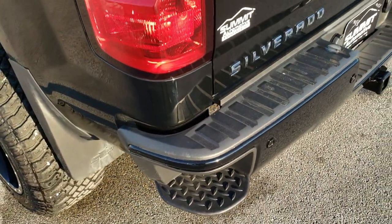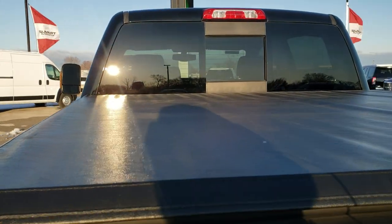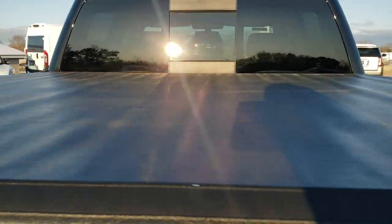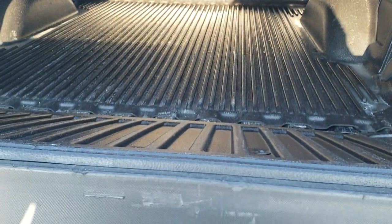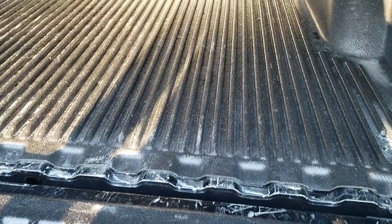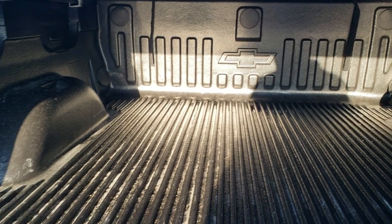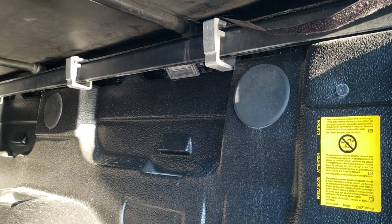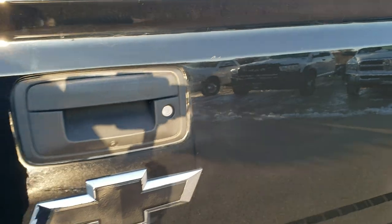So when you get here, sign a couple papers and you're good to go. It has a soft tonneau cover — no rips or tears on that, pretty nice condition. It has the easy lift assist and shock-down tailgate. It has a factory drop-in bed liner and it does have LED bed lighting up there — lights on both sides. Tailgate shuts nice and solidly.